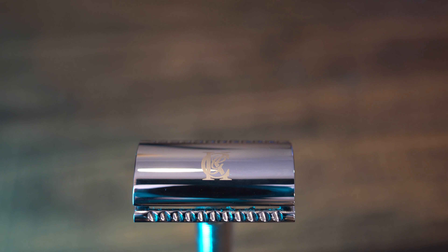Welcome to Fitness & Beer. I'm Larry Powell and welcome back to the lab. I'm super excited today because we're going to be talking about the double-edged safety razor.